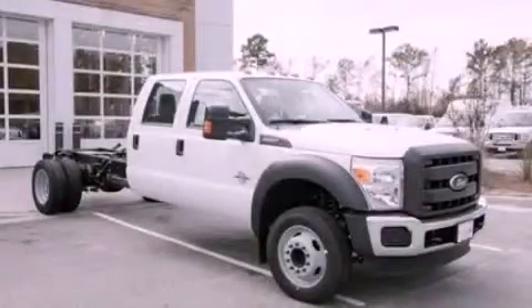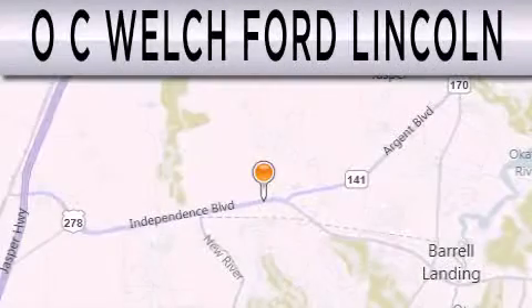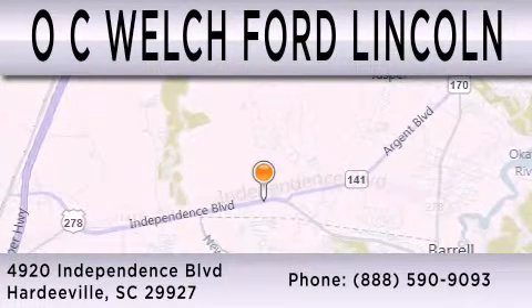This vehicle is sure to sell fast. Call and arrange your test drive today. OC Welch Ford Lincoln is dedicated to doing everything possible to ensure that the experience you have selecting your next vehicle is as pleasant as possible. We are located at 4920 Independence Boulevard in Hardyville.